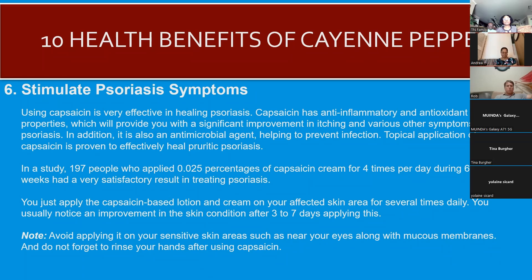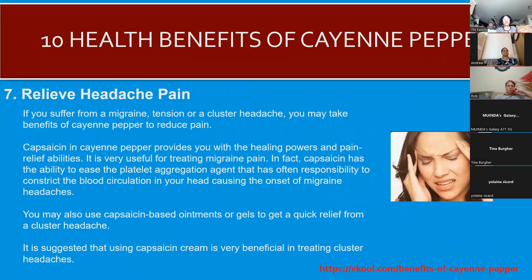Cayenne pepper helps with psoriasis symptoms — quite a number of people, including a personal family member I know, suffer from psoriasis, and cayenne pepper can help with that. Cayenne pepper can also relieve headaches. If you suffer from migraine, tension, or cluster headaches, you may benefit from cayenne pepper to reduce your pain. There are also cayenne-based ointments and gels that can provide quick relief from these headaches.